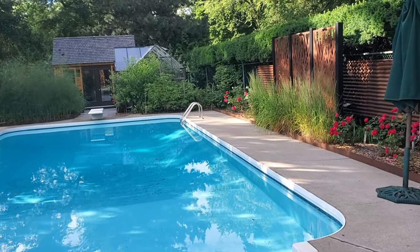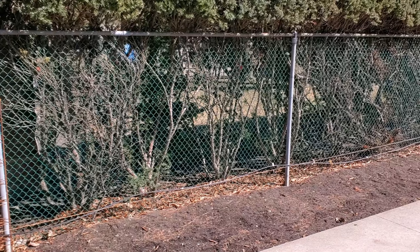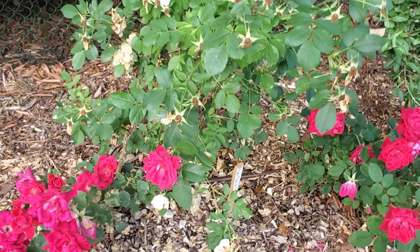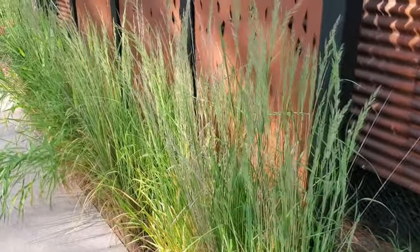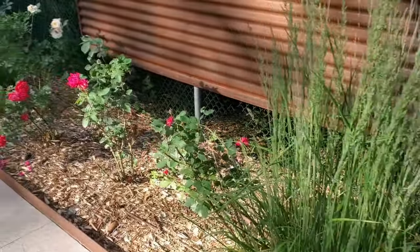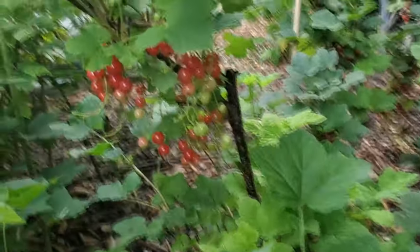Walking down to check out the greenhouse and shed, there's an obviously thriving asparagus bed doing fantastically. They really wanted to use every aspect of the garden possible. We've got some beautiful roses — a Rosa rugosa — and a really nice fescue grass art decor wall that lights up at nighttime. We've got a bunch of red currants back here, and these are some of the largest red currants I've ever personally seen.